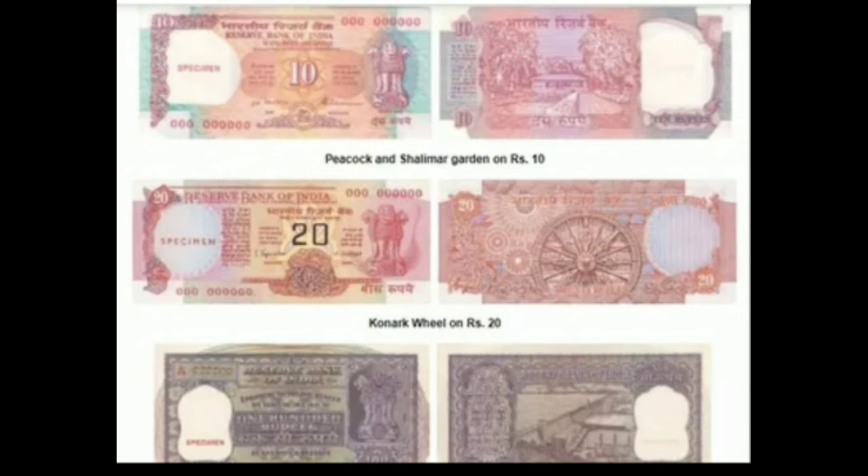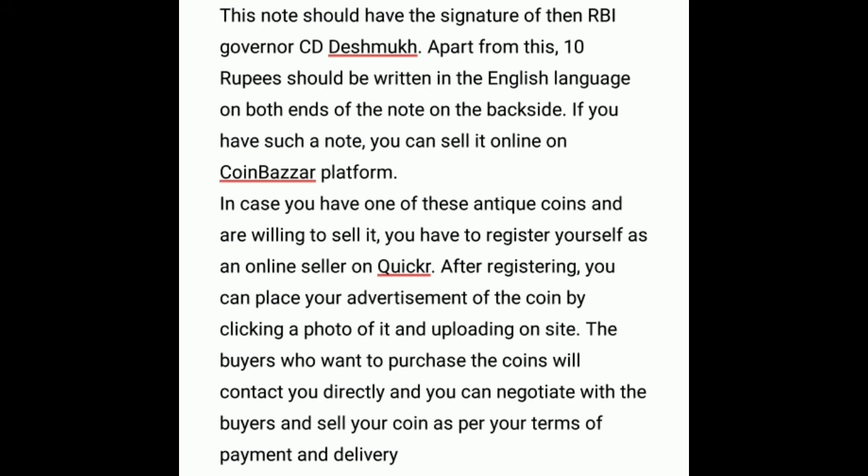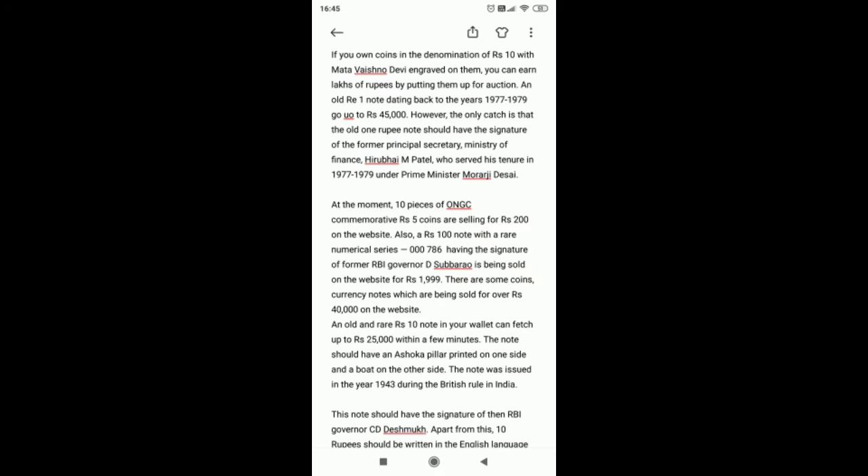The note was issued in the year 1943 during British rule in India. It should have the signature of then RBI Governor C. D. Deshmukh. Apart from this, '10 rupees' should be written in the English language on both ends of the note on the back side. If you have such a note, you can sell it online on the CoinBazaar platform.